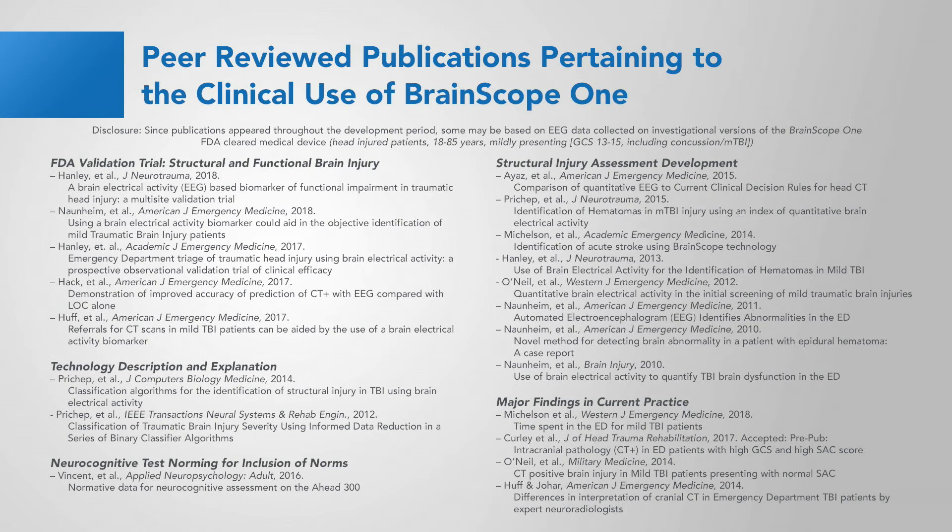This slide lists all the publications pertaining to the clinical use of BrainScope One, and a publication package is available upon your request. Thank you for your attention, and I urge you to view other videos in this series.